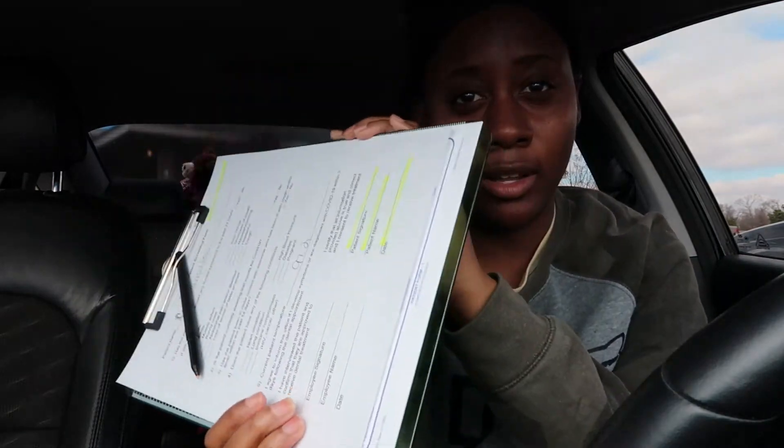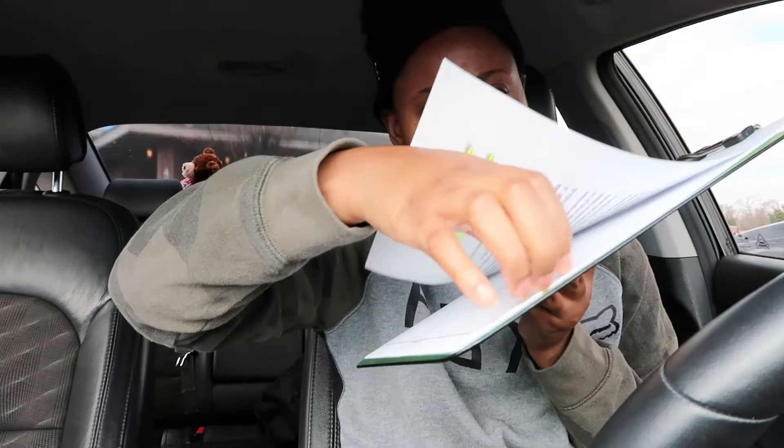Okay y'all, I'm at the dentist. They gave me a bunch of forms to fill out — the COVID screening, they took my temperature, and general health information. Just a lot of stuff to fill out before I go in, so I'm going to go ahead and do this and hit y'all back in a minute.